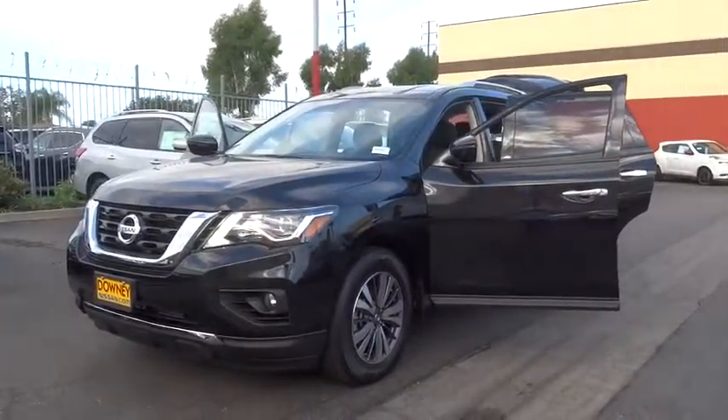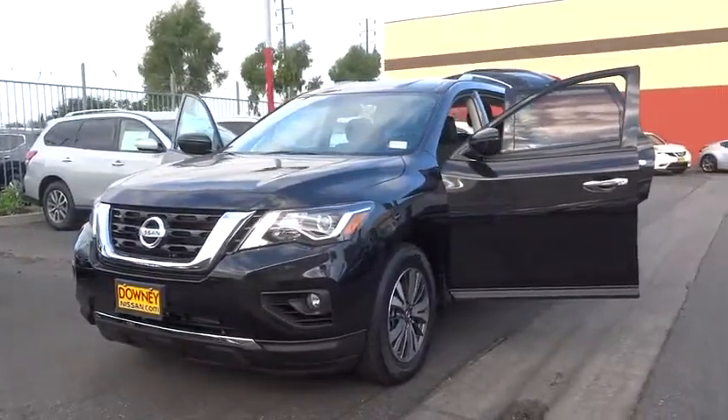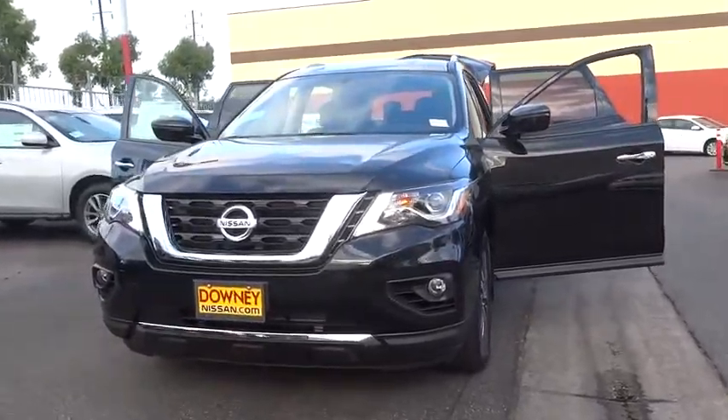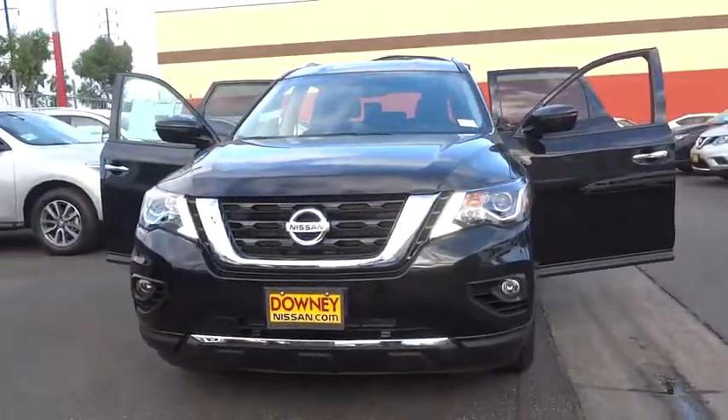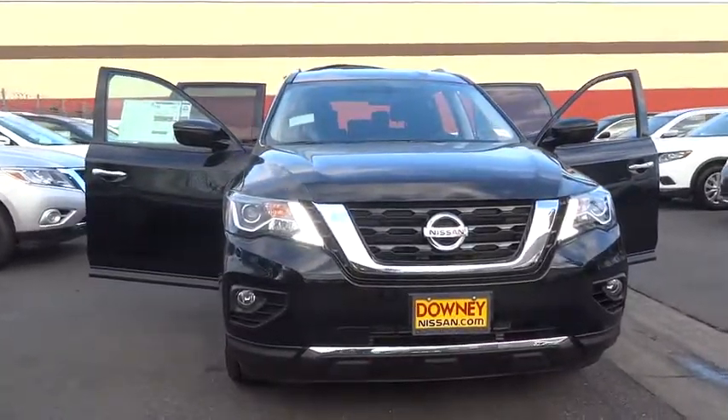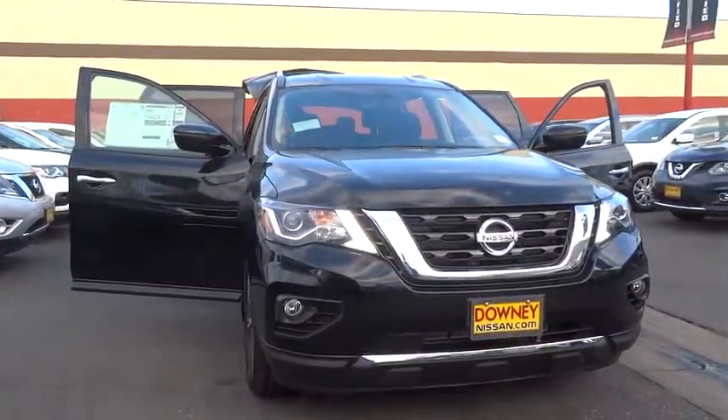The 2017 Nissan Pathfinder. The Pathfinder has a premium interior with three rows of seating for up to seven passengers, as well as versatile seating and cargo configuration. This SUV appeals to both truck lovers and car lovers.